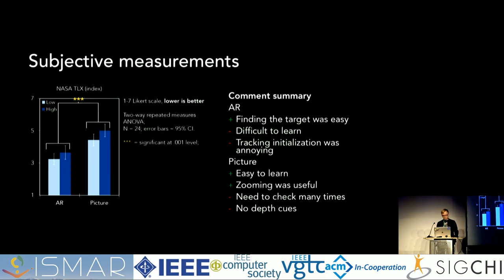For the subjective measurements, we used the NASA-TLX questionnaire, which measures overall subjective mental and physical workload. It has six questions about mental, physical, and temporal demand, as well as performance, effort, and frustration. We used a one-to-seven Likert scale where a lower score is better. The AR guide also had better scores in the subjective measurements.